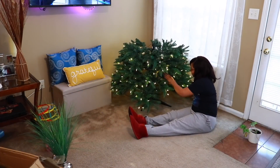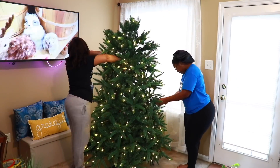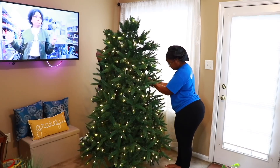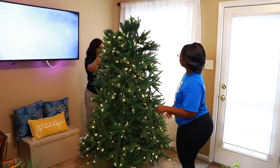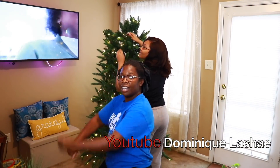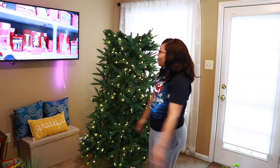I definitely think having us work on different tasks instead of both working on the tree together helped us finish quicker than last year. Gotta keep that in mind for next year too. If you're new to the channel, this is my sister Dominique — we both live together. Be sure to check out her YouTube channel; she's also participating in Vlogmas this year.